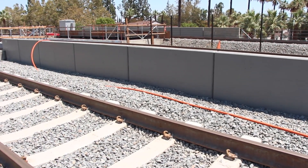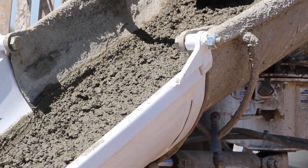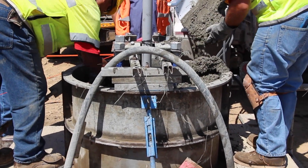Also underground are hundreds of foundations needed to support the overhead catenary system poles, which are part of the electric power system for the light rail line.